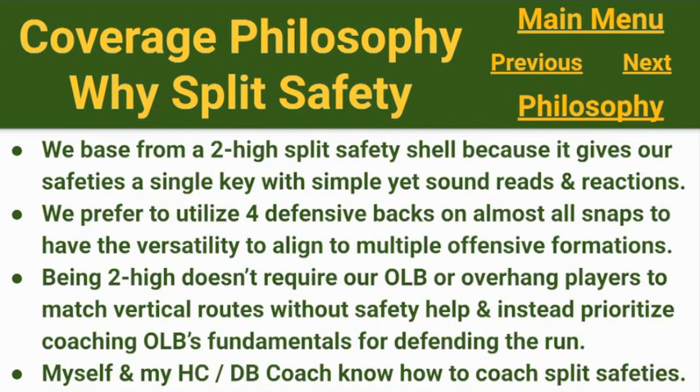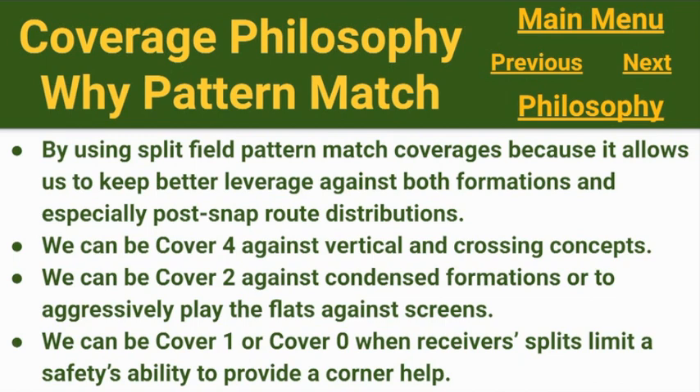Being a two-high shell doesn't require our outside linebackers — our overhang players — to match vertical routes without safety help. It lets us prioritize coaching those outside linebackers' fundamentals for defending the run. Our schedule is run heavy; only one of our nine opponents threw the ball more than they ran. We need those outside linebackers to stop the run game first. Lastly, both myself and my head coach Joe Stevens know how to coach two-high split safeties. We pattern match because it allows us to keep better leverage against both formations and post-snap route distributions.